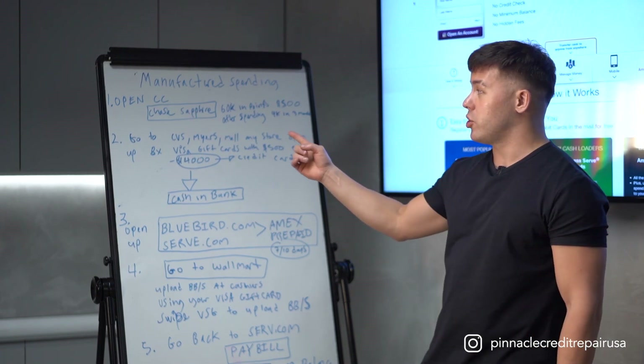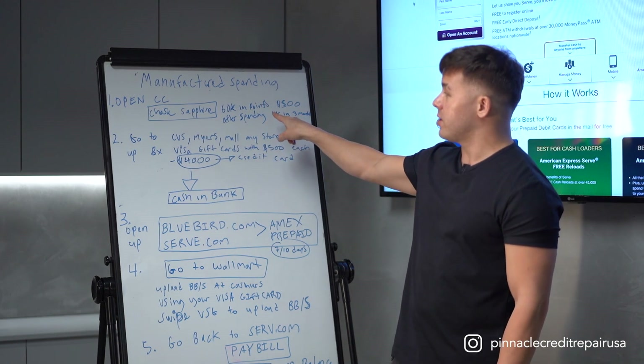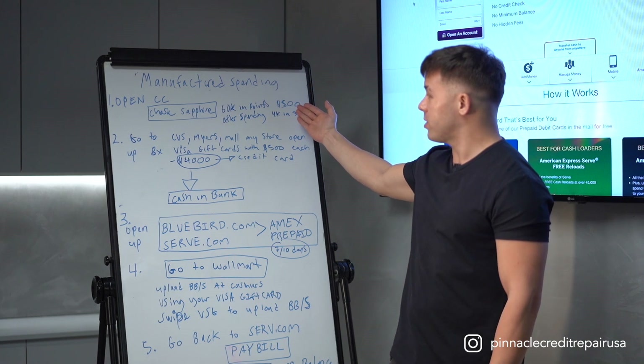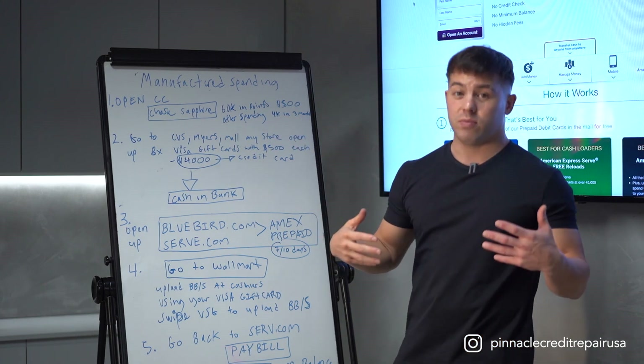When you open up a credit card, within the first three months they have that sign-up bonus — 60k in points, which is equivalent to roughly $500 or more. After spending $4,000, your challenge is you don't actually spend $4,000.